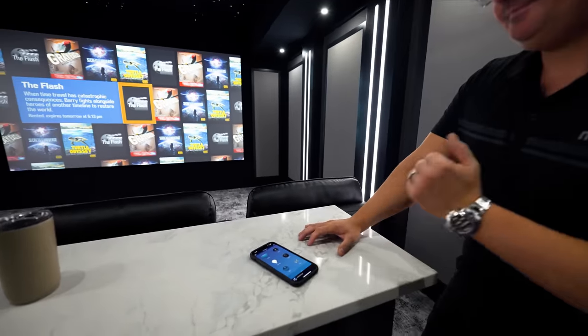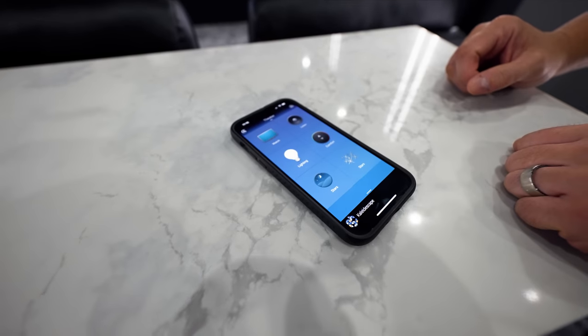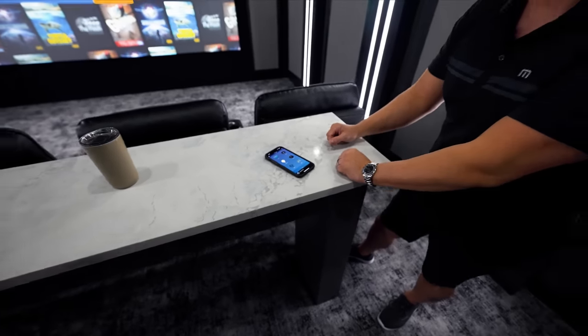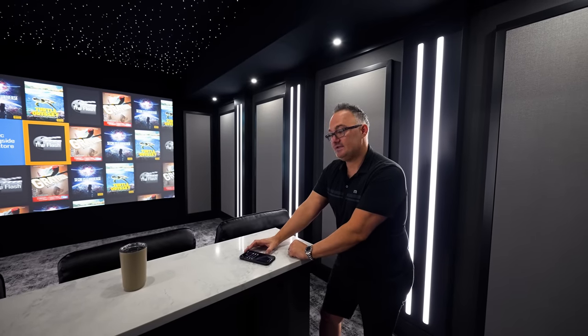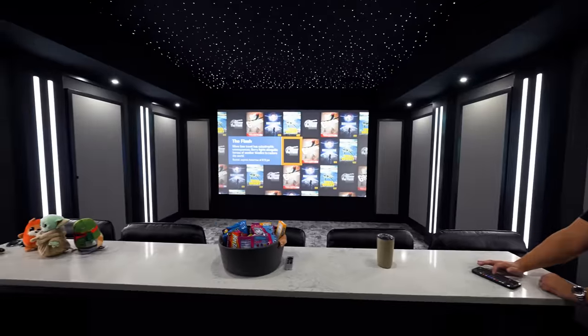Right now we're on Kaleidescape. We've got star icons — we can cut the stars off and on. When we get into the lighting, we've got the columns, and as he pans around I will change the color. He's got a ton of presets in here.